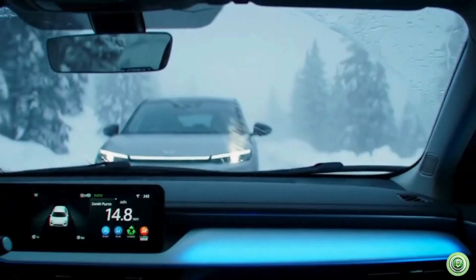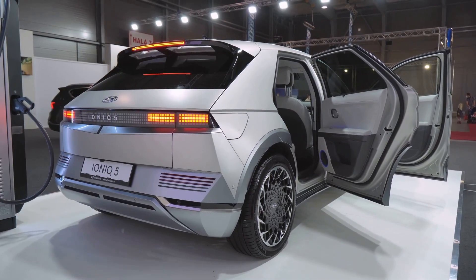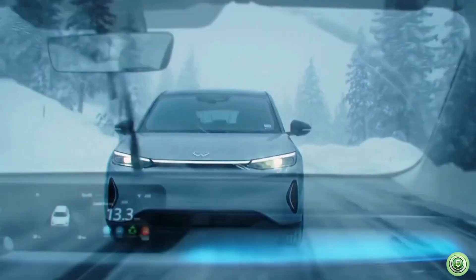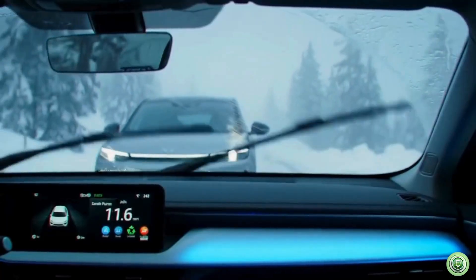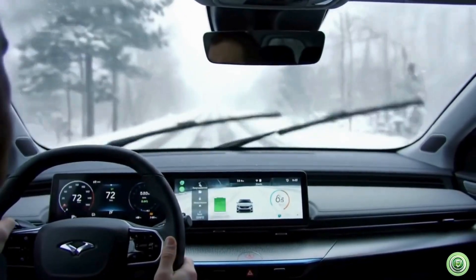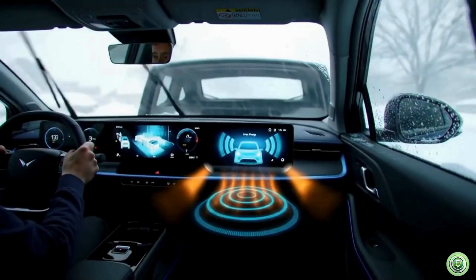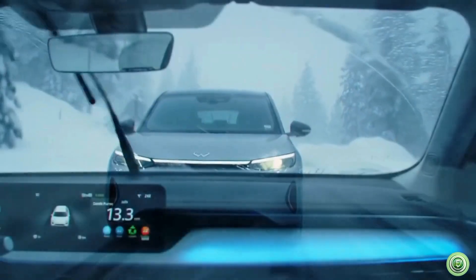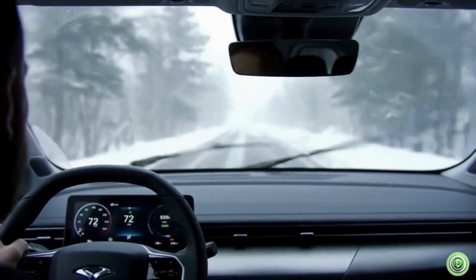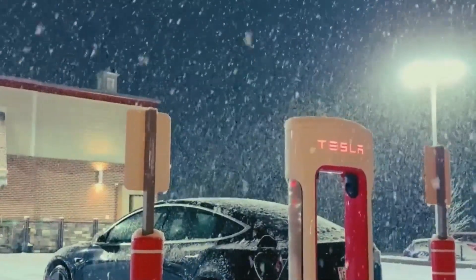Welcome back folks. In today's video we're diving deeper into EV heat pump advancements — one of the most crucial yet overlooked innovations in electric vehicle technology. Heat pumps are commonly used for heating and cooling in industrial, commercial, and residential settings, but the same technology is now being applied to electric vehicles. It's becoming a game changer in EV innovation, especially for those living in areas with extreme weather conditions.